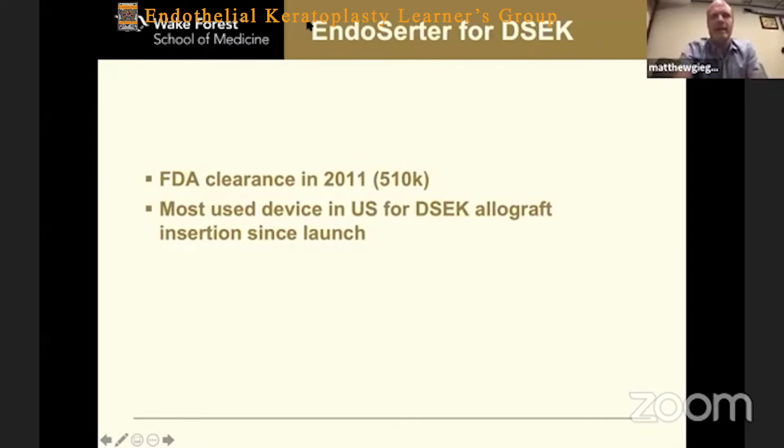The Endoserter got its FDA clearance in 2011, and I've been using it since then. I was using it before my association with Corneagen, and probably that's one of the ways I got my association with Corneagen. Right now, it's the most used device in the United States for DSAEK.